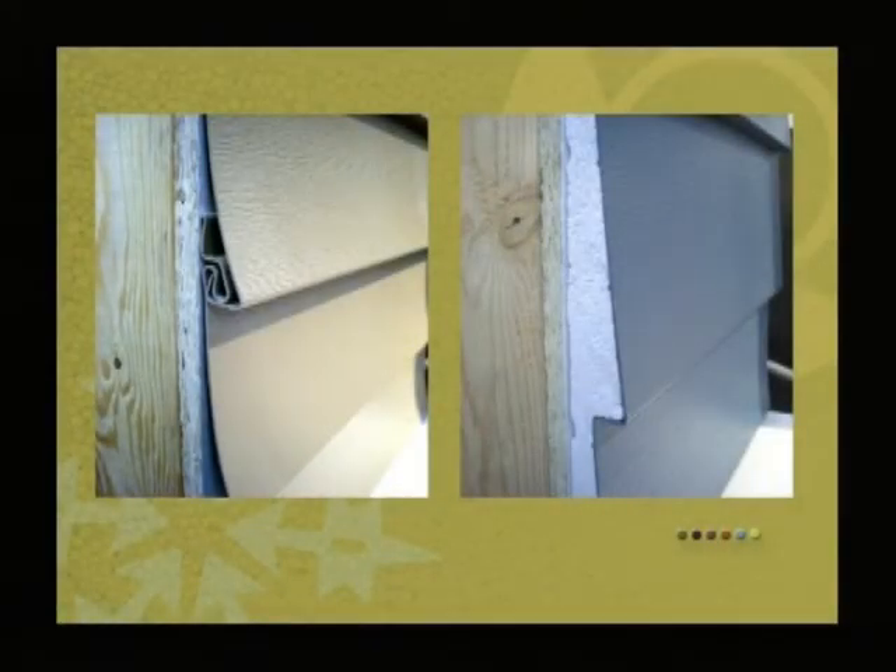Here's a comparison of the two — the older vinyl siding and the newer insulated siding. You'll notice a couple of things. First, that older siding has that concave look to it, that slight curve.